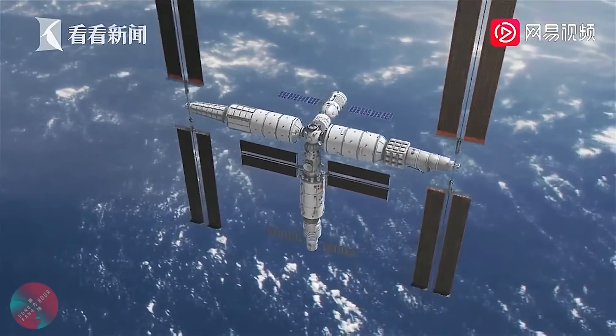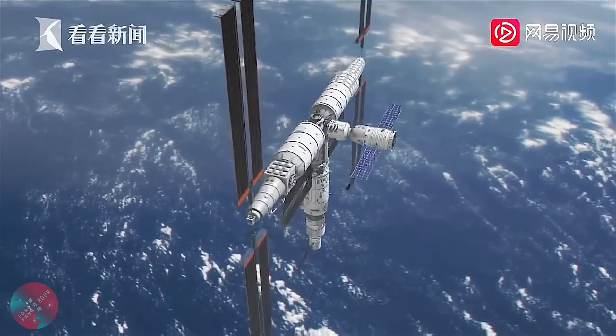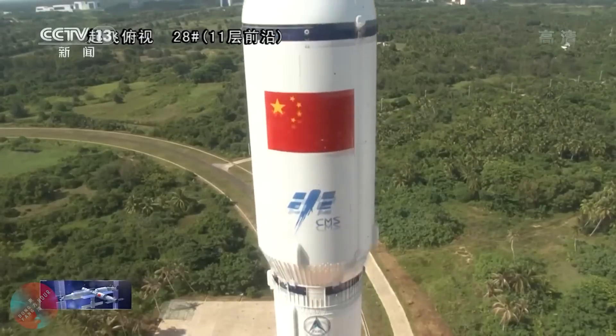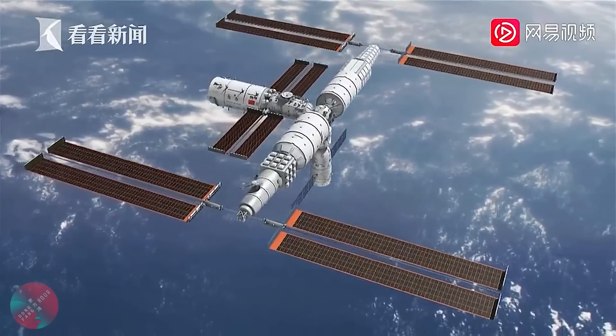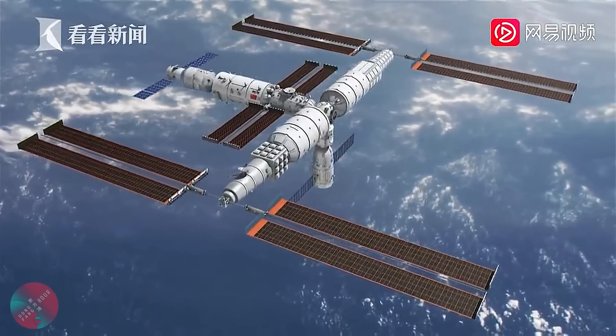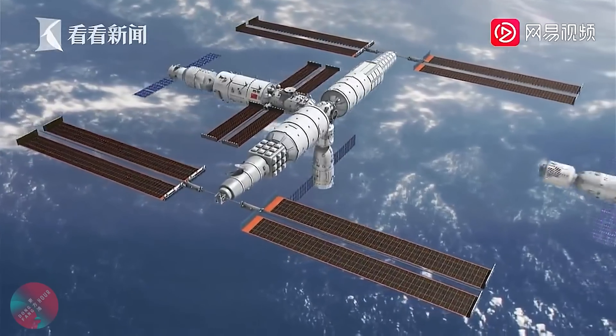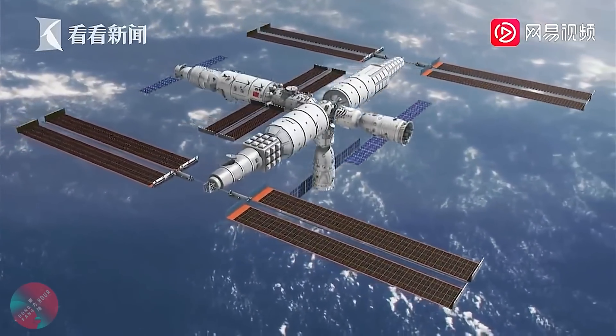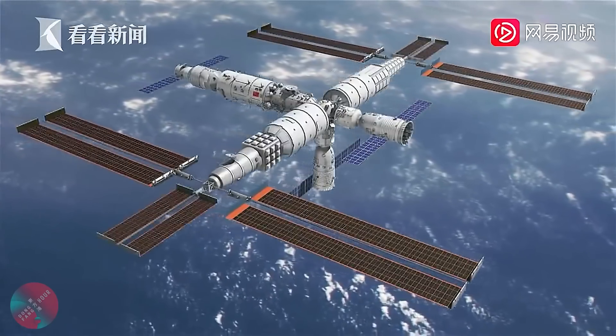Then in November 2022, the Tianzhou-5 cargo mission will launch from the Wenchang Satellite Launch Center on a Long March 7, and will dock with the rear docking port of Tianhe-1, bringing supplies and fueling to the space station. Following this, the Shenzhou-15 crew mission will launch onboard a Long March 2F around December 2022, bringing an additional crew of three astronauts to the Chinese space station.